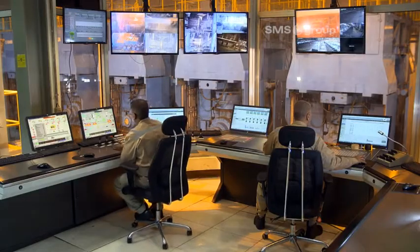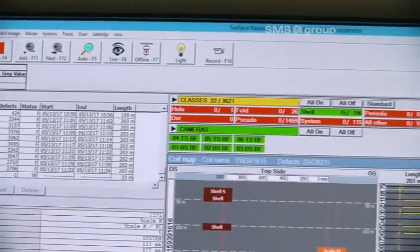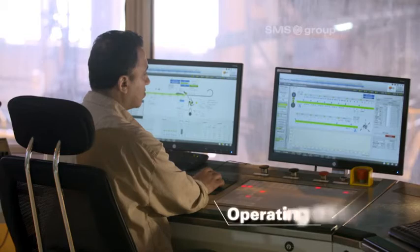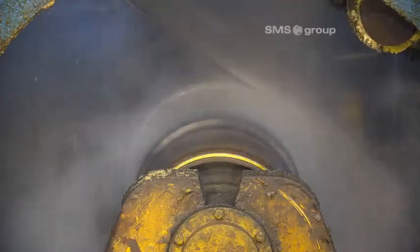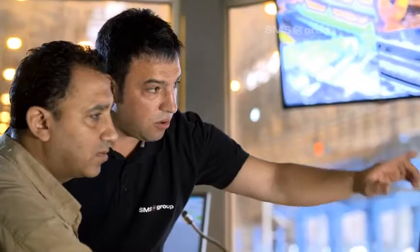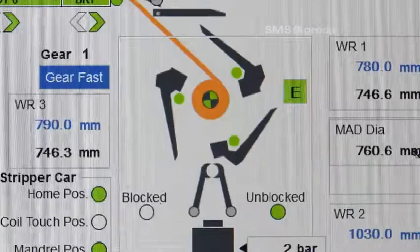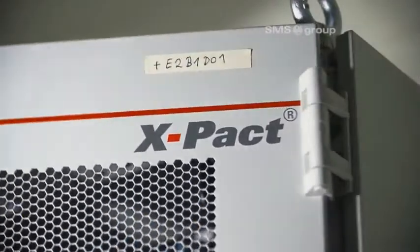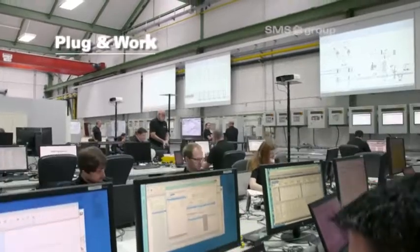During the modernization, SMS group replaced all the control desks, the local control units, and the HMI system in the CSP plant. The SMS group's operating concept is based on the latest ergonomic findings and offers the operator intuitive operation and a clear view of the production process for optimum results. The X-PACT electrical and automation systems for the CSP plant were tested and optimized before commissioning using the proven plug-and-work method.